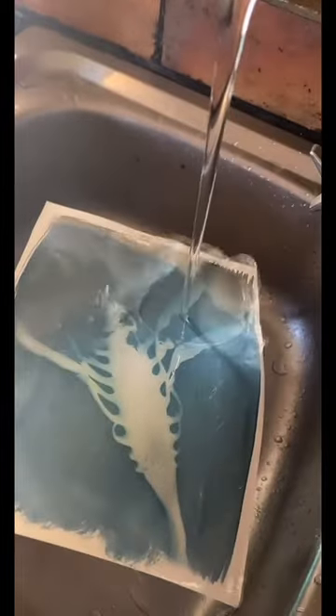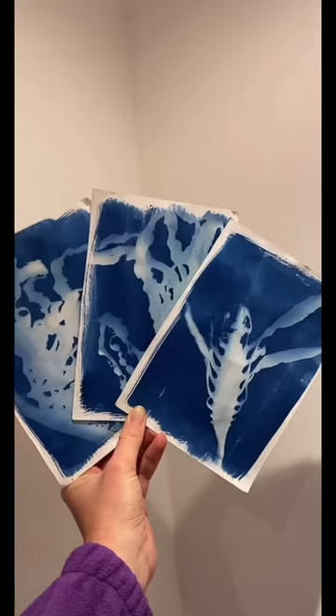I think this one's my favorite. It's kind of like art meets aliens. Made really magical prints. Which one do you like the most?